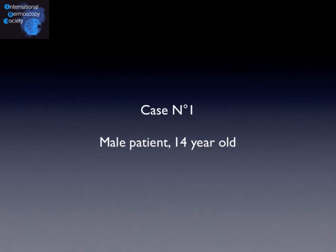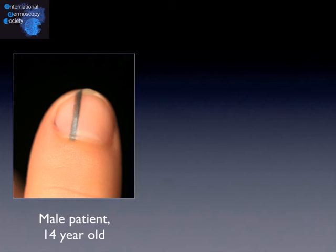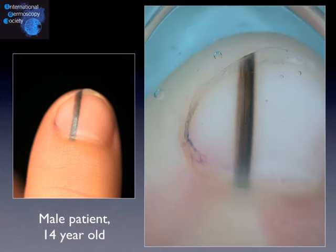Let's start with our case number one. It's a male patient, 14 years old, and the lesion is present on his left thumb for at least one year. It's stable, not changing too much over time. You have some time to think about the dermoscopy image.